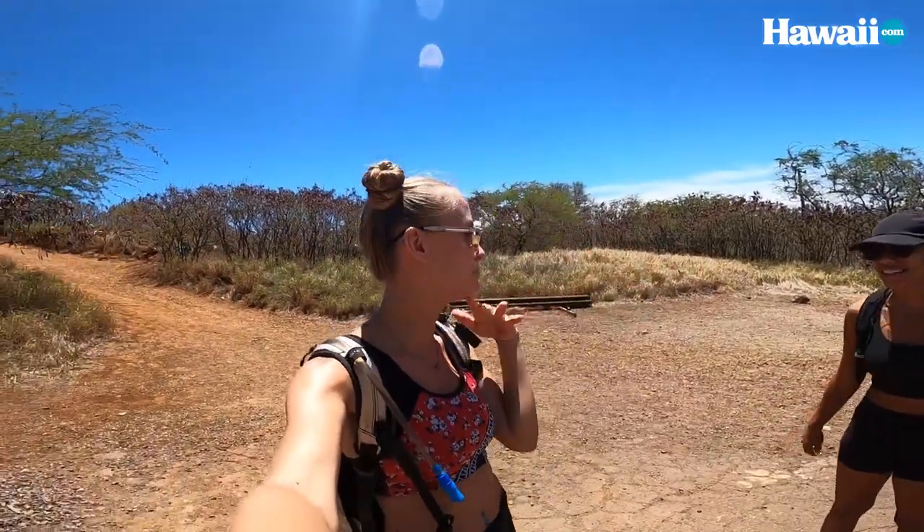Sam, what did you think? Difficult climb. Definitely gets steep at some points but worth it when you get up there — it's a beautiful view. Being attacked by a bee! I would agree with all of that. It does get really really hard and a little precarious at times.